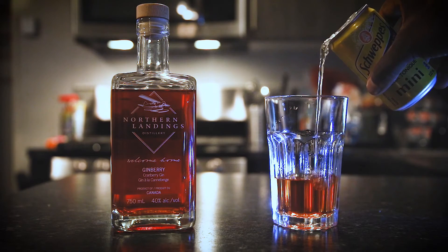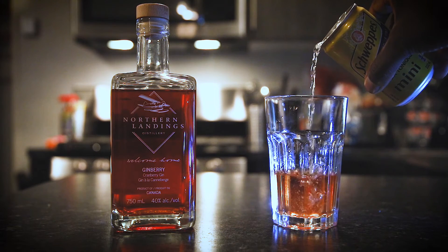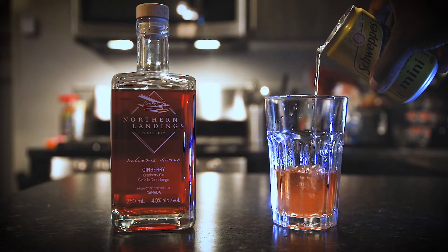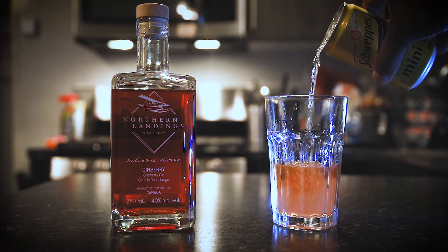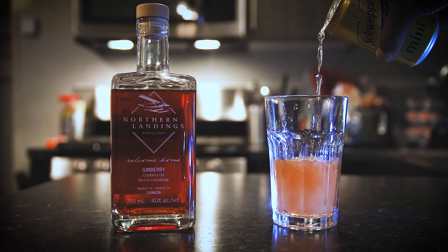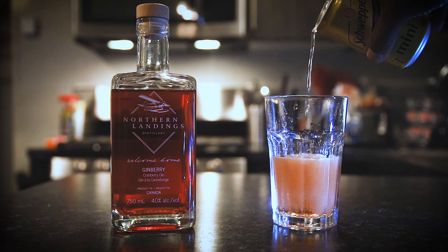I decided to purchase this product because it was unique — I've never seen gin and cranberry be infused or working together. I love cranberries, I think they're absolutely great. The color popped out on the shelf, and I like supporting local products. So cheers to Northern Landings! I'm enjoying my cranberry gin tonic and I'll link all the details to Northern Landings' website below.